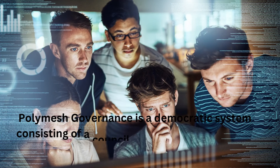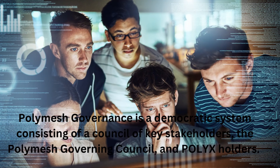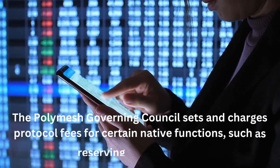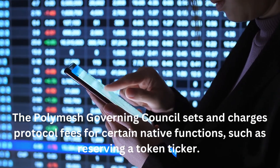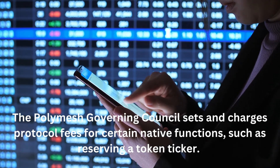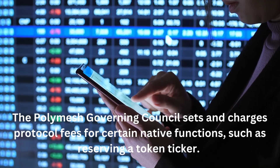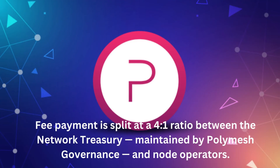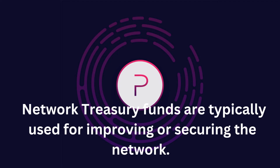Polymesh governance is a democratic system consisting of a council of key stakeholders, the Polymesh Governing Council, and Polyx holders. The Polymesh Governing Council sets and charges protocol fees for certain native functions, such as reserving a token ticker. Fee payment is split at a 4-to-1 ratio between the network treasury maintained by Polymesh governance and node operators. Network treasury funds are typically used for improving or securing the network.